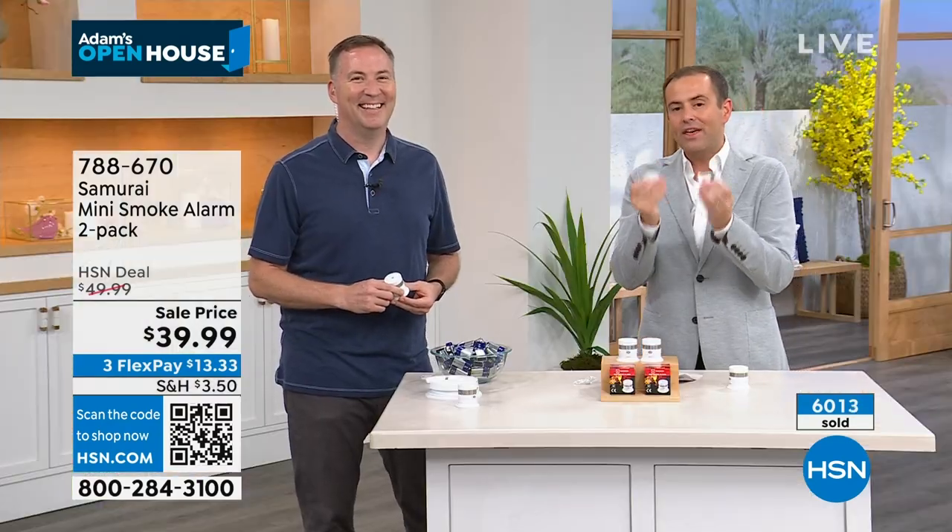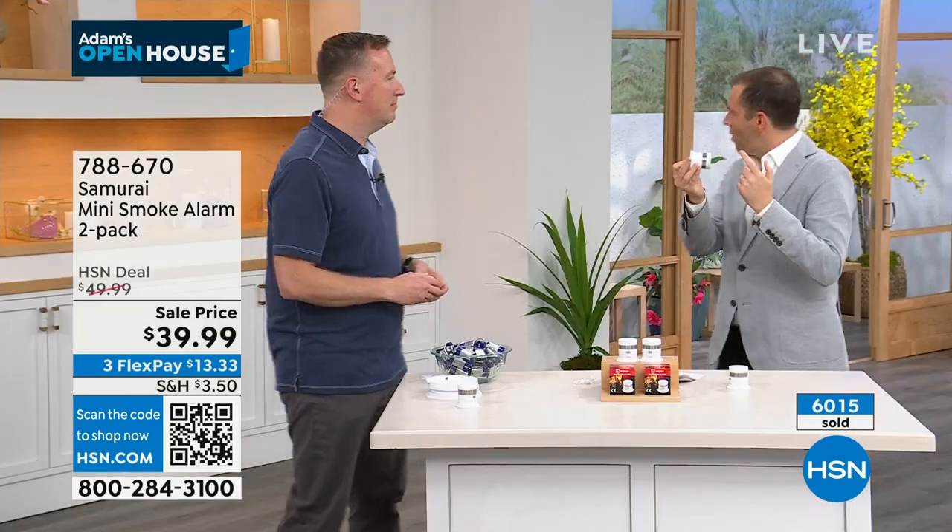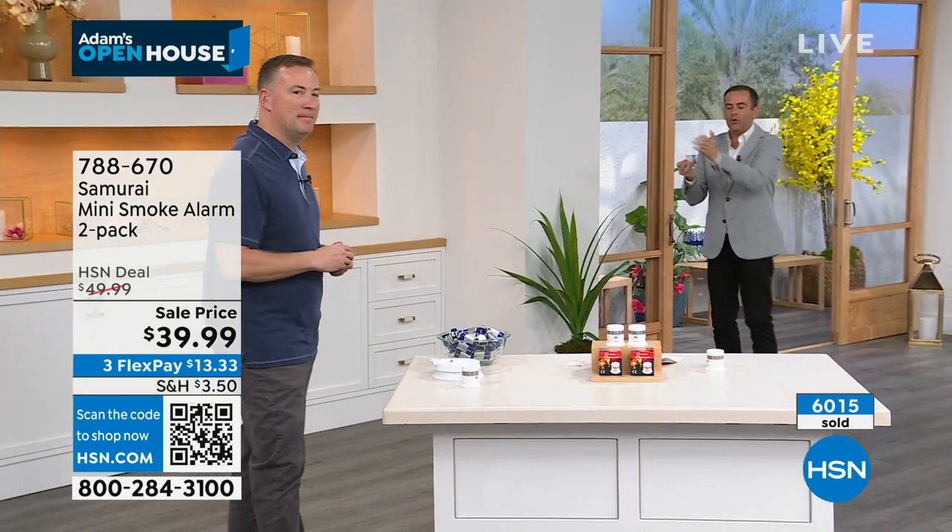Normally one unit is around $25 plus $5 shipping - about $30 each, so two would be $60. Tonight you're getting two for $39.99 with reduced shipping of $3.50. The installation is incredibly simple - no tools, no Joe Harrison needed. A 3M sticky disc is included: peel one side, stick it to the base, go over to the wall, hold it for about 30 seconds and it creates a tight seal. Works on any flat surface. Eye level or above is all you need - no ladder required.